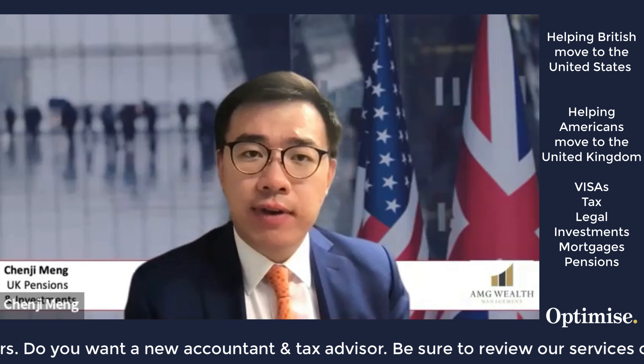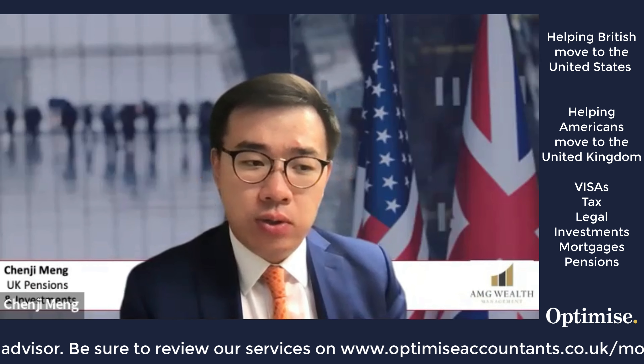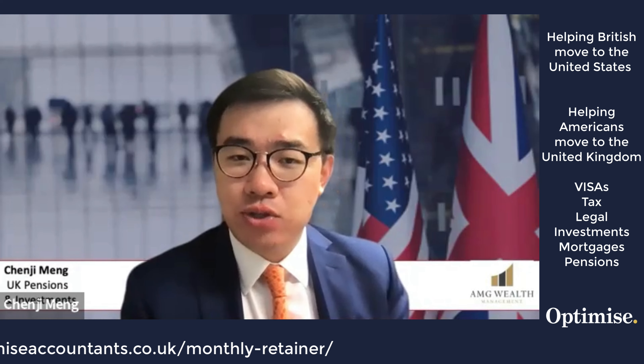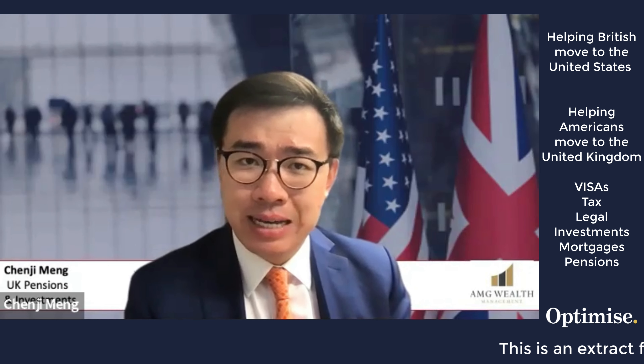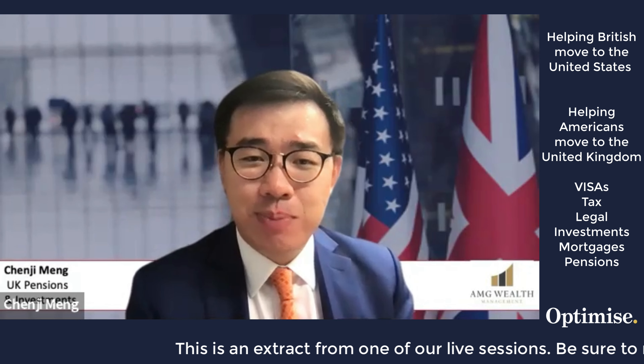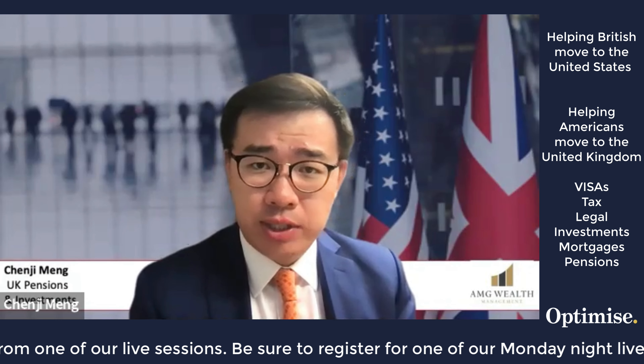Many people make a mistake I've made myself: in America we often invest in mutual funds as part of our investment portfolio, and when you come to the UK you might open an HSBC bank account and invest in one of their mutual funds — but that's one of the biggest tax mistakes you can make. Mutual funds in the UK are considered Passive Foreign Investment Companies, or PFICs, and these carry very horrific tax penalties imposed by the IRS.